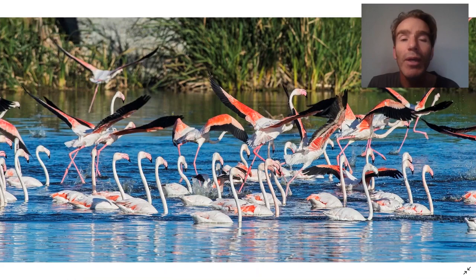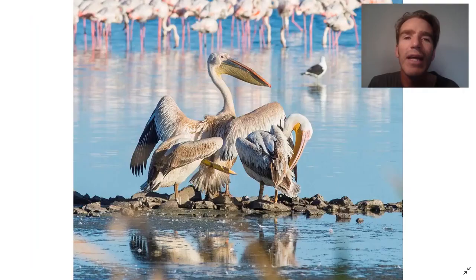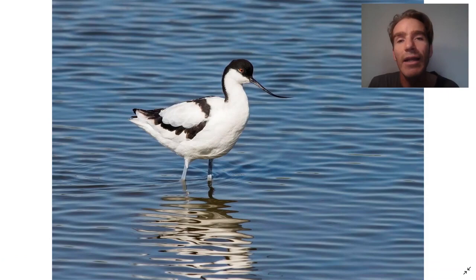Next we're going to go to the Strandfontein water treatment works, which are some of the best in the world for birds. There are thousands of flamingos there, and you also get birds like pelicans, ducks, and shorebirds like this Pied Avocet.